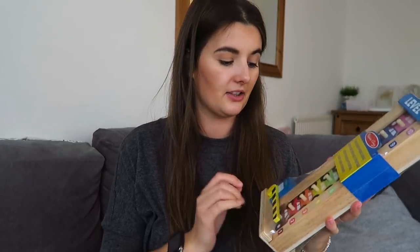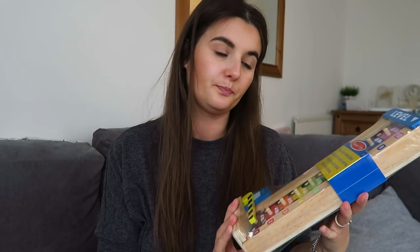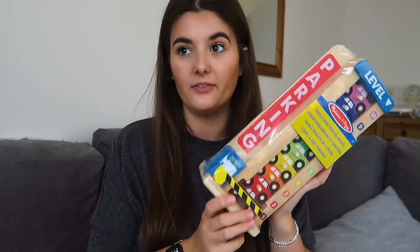I had a £10 JoJo voucher and I literally never shop there, so this only cost me £4.99. It's a Melissa and Doug Stack and Count Parking Garage — quite small which I like, it's wooden. We don't really have many wooden toys anymore and it's educational. You've got the colour of the cars corresponding with the garage. I know P will enjoy playing this with her too. I wouldn't have paid £15 for it but £4.99 is perfect.